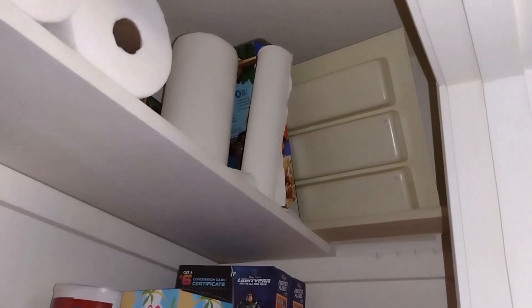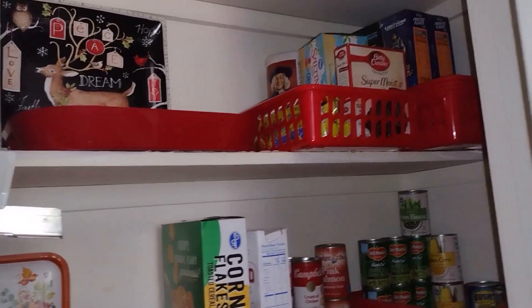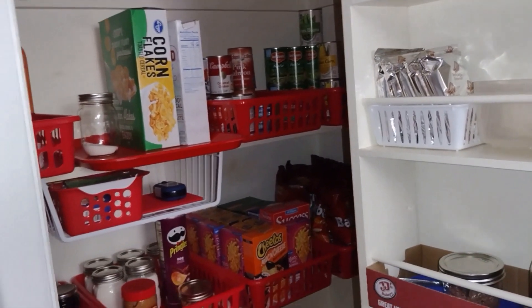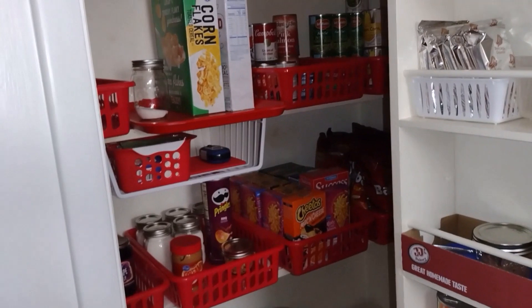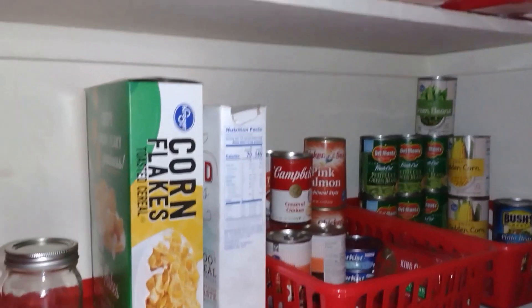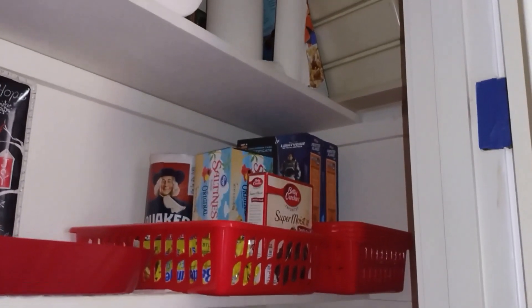Right up there — see that thing tipped over sideways? That long tray is actually a silverware tray that was in the drawer when we moved in. It didn't work well for me so I stuck it up there, thinking maybe new homeowners would want it. But now I'm thinking — we may live here until we die, and they might not want it either. So next time I do a little tidy or declutter, that thing is getting pulled out of there.